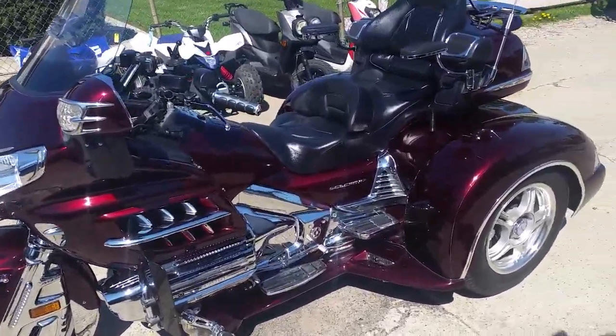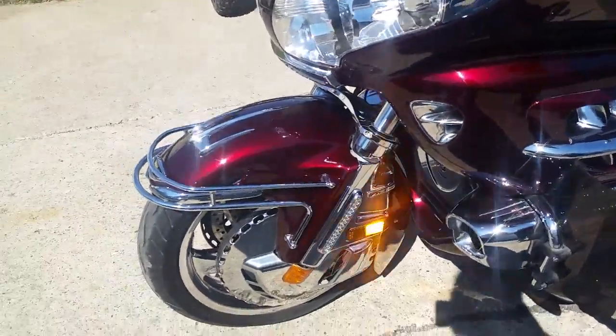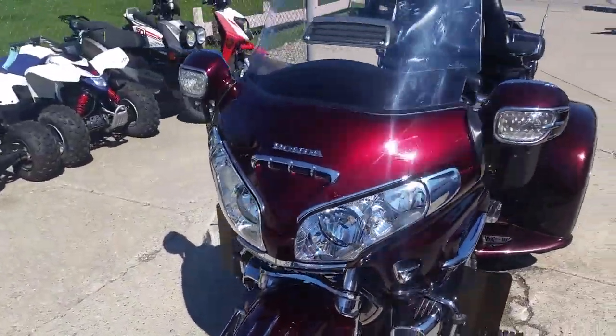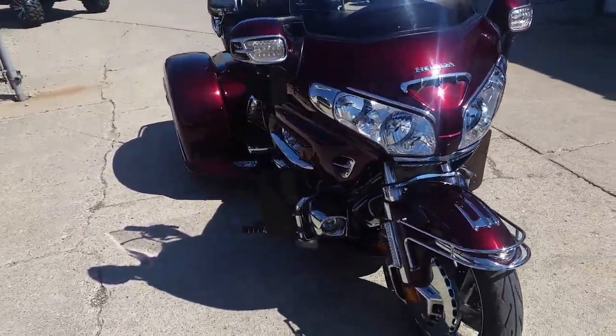Check this one out, boys and girls. 2008 Honda Goldwing 1800 trike with the comfort package. It's a beautiful bike. It's got the Champion trike kit. Perfect black cherry paint. Tons of chrome.